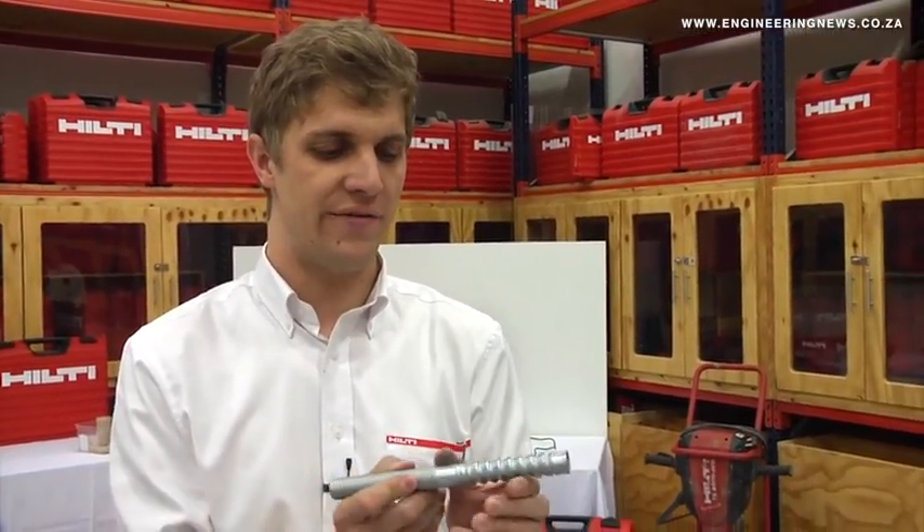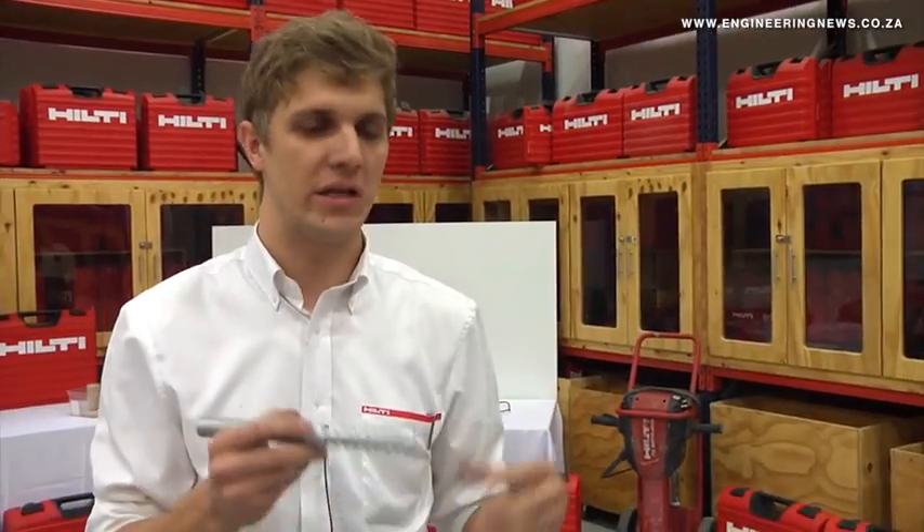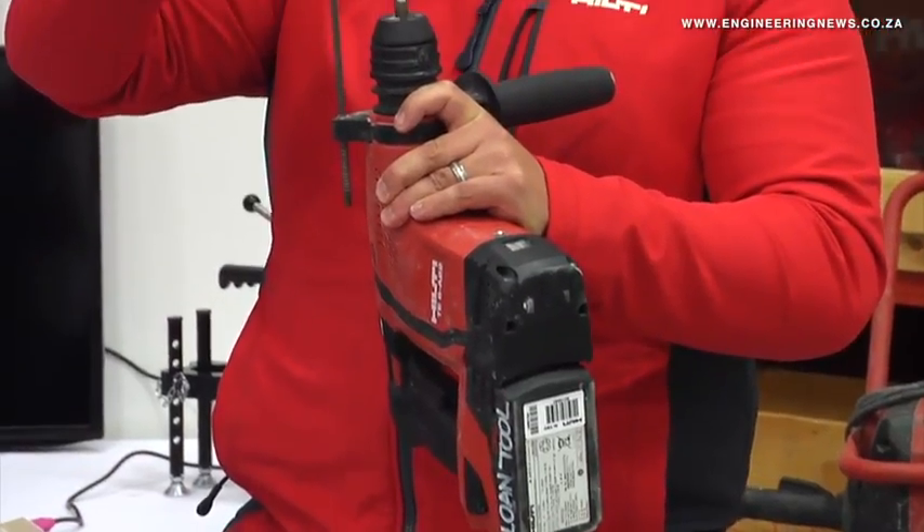What makes this fastener unique is obviously the shape, as you can see. A normal fastener would have a shape like this with a normal threaded rod, whereas this fastener has a different shape. The first benefit is that the installer doesn't have to clean the hole, which is normally a challenge for chemical anchors. This gives an engineer peace of mind that whatever he designs is going to match the actual performance of the fastening solution.